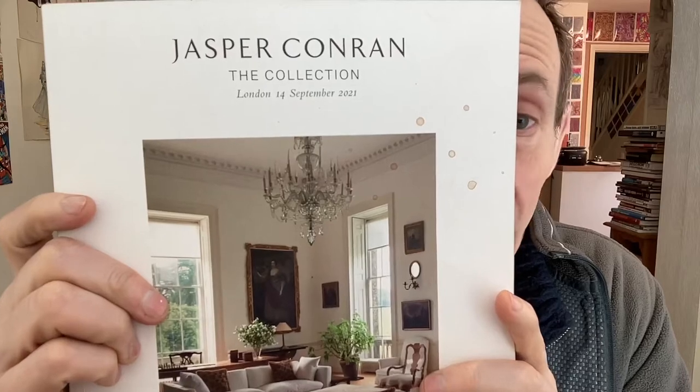Hi, welcome to Andrew Buckle's book review of Jasper Conran: The Collection. This is a London auction from 14th September 2021, obviously long gone now, so sadly I can't go and bid for some of these wonderful items. I don't think I could have afforded any of them, but still absolutely amazing. I love these auction catalogues.